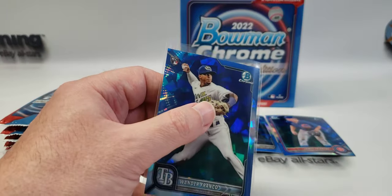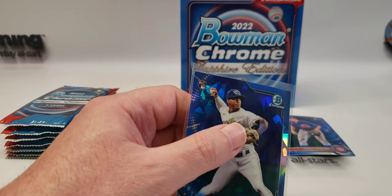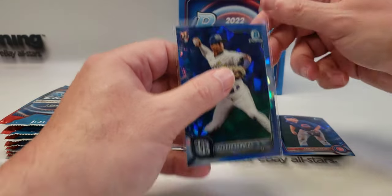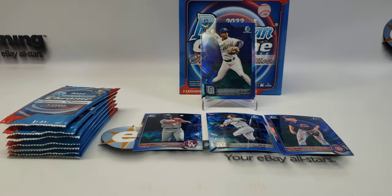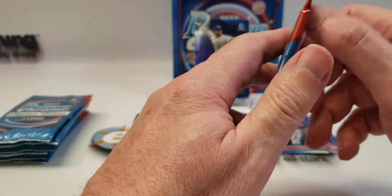We will sleeve that up. First pack was a winner.